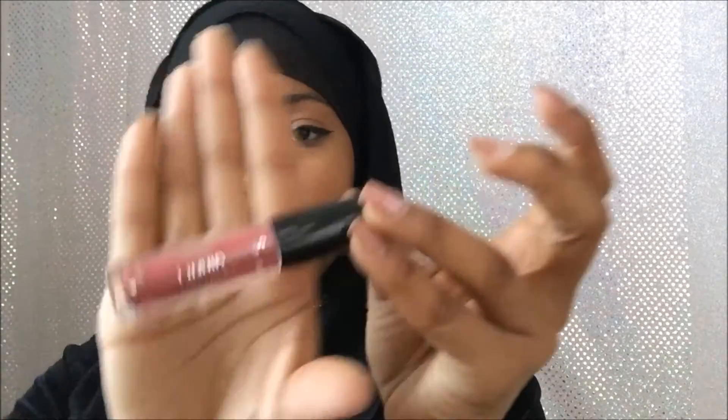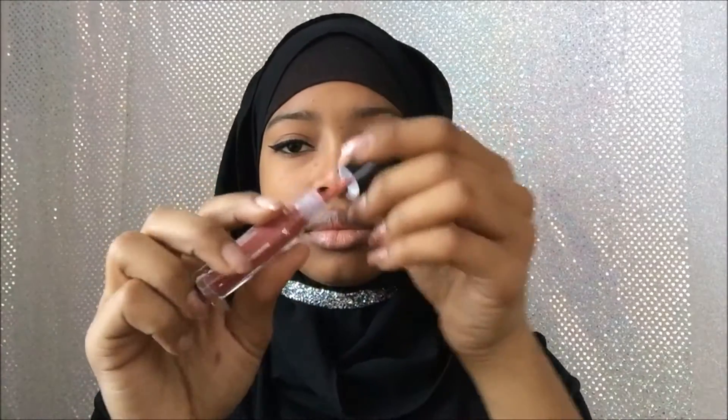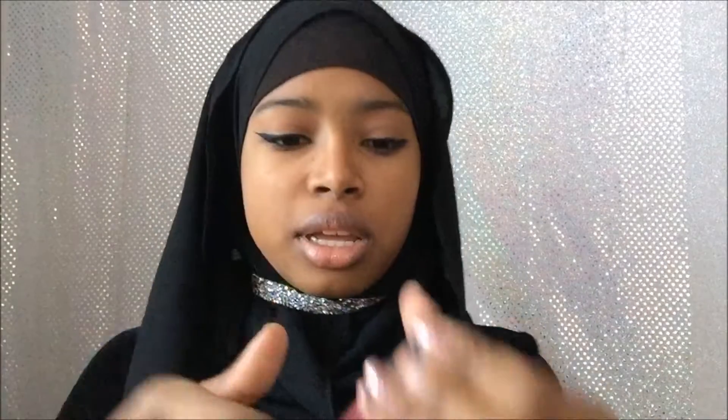The next thing I got in my bag is a Ciate London Liquid Velvet Lipstick. Let me swatch it. This is the color — it looks pretty. It's called Pin Up.